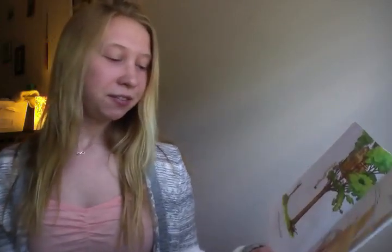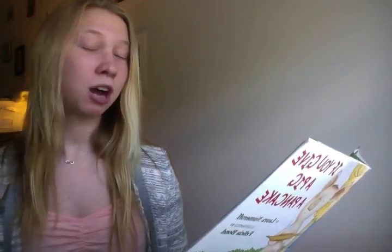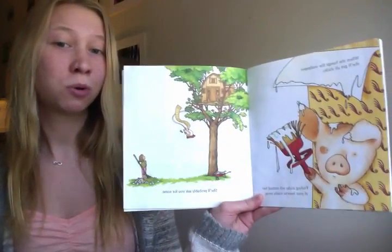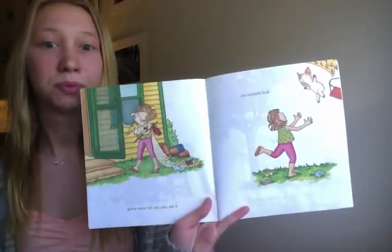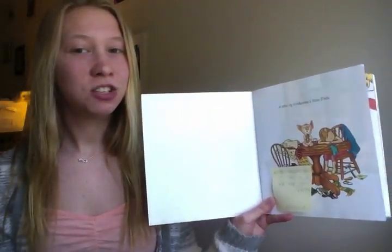When she hangs the wallpaper, she'll get all sticky. Feeling sticky will remind her of her favorite maple syrup. She will probably ask you for some more. And chances are, if she asks you for some syrup, what do you think she's going to ask for? Let's find out. She will want a pancake to go with it.